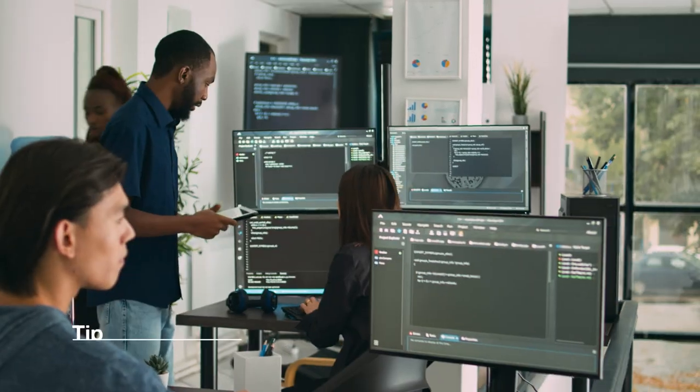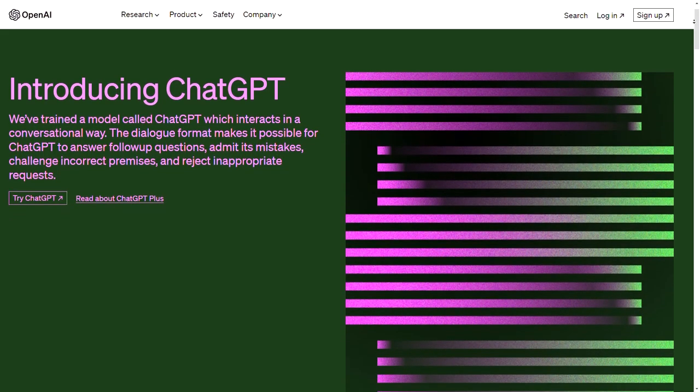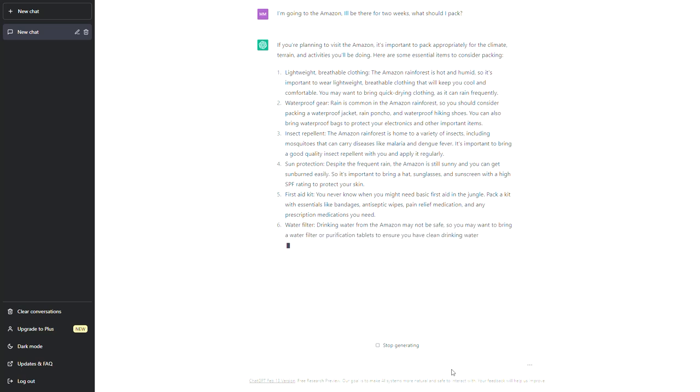This next tip is one we've never heard before but recently discovered ourselves, and it has to do with AI. There are a lot of cool websites that generate information from AI, and we've used the really popular one called ChatGPT. You can ask it very specific things to help you prepare and plan for your trip. For example, if you're going to the Amazon, you can ask: 'I'm going to the Amazon for two weeks, what should I pack?' and it'll give you a pretty decent list. It's not perfect — you'll need to do a little more research with blogs or vlogs — but it's a really cool place to start, especially for trips that require specific gear like the Amazon or a really big hike.